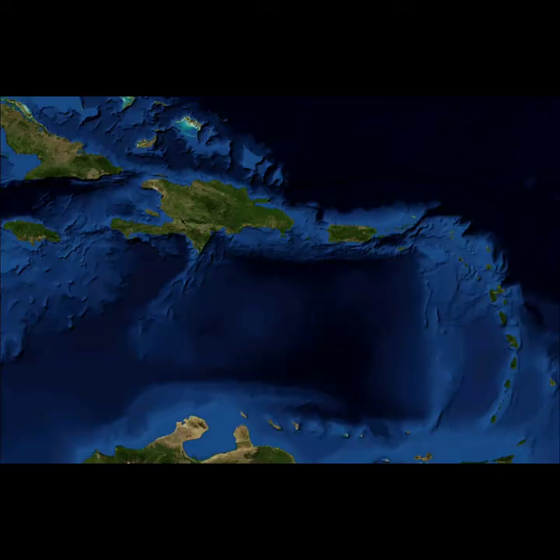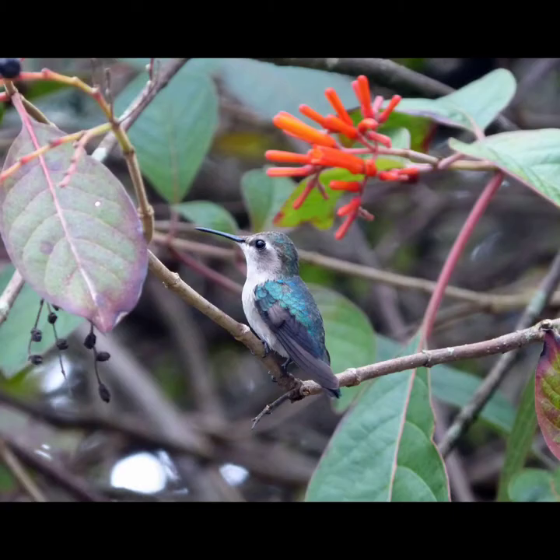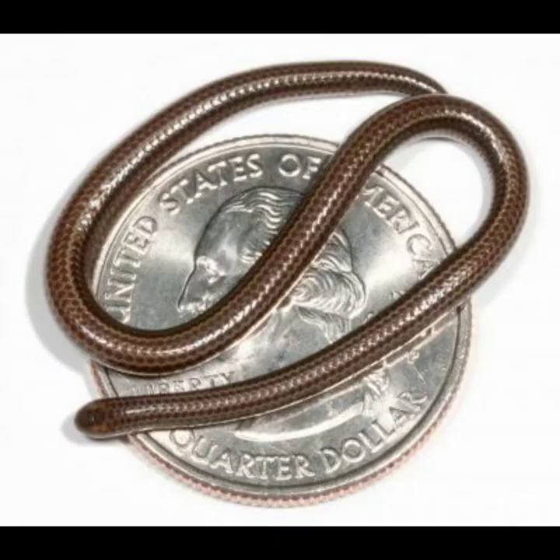North America includes the islands in the Caribbean Sea. The Caribbean island of Cuba is home to the world's smallest bird, the bee hummingbird. The Caribbean is also where the world's smallest known snake was discovered, the Barbados thread snake.